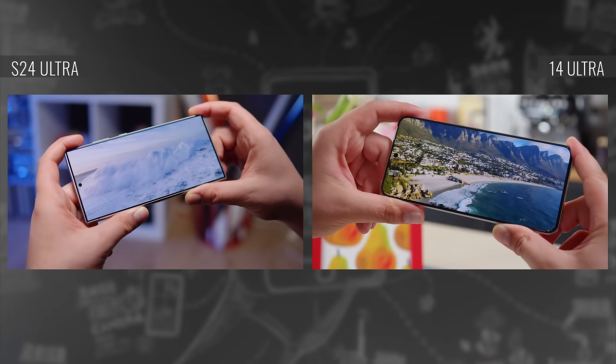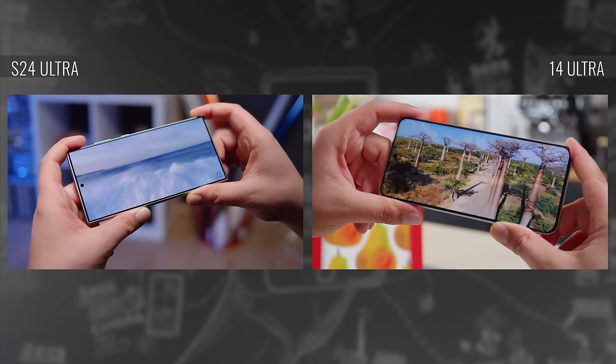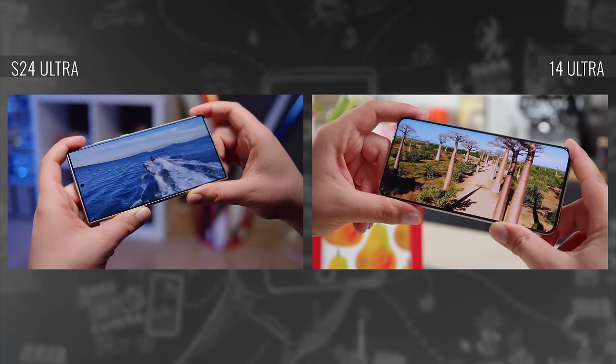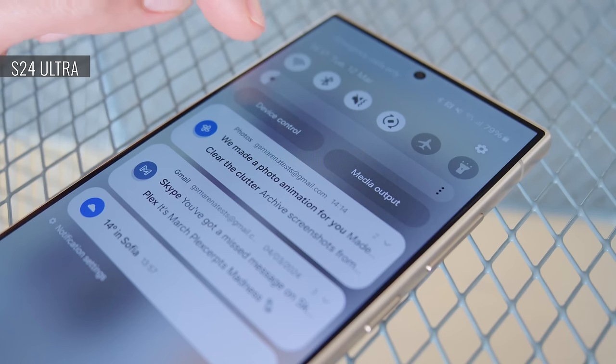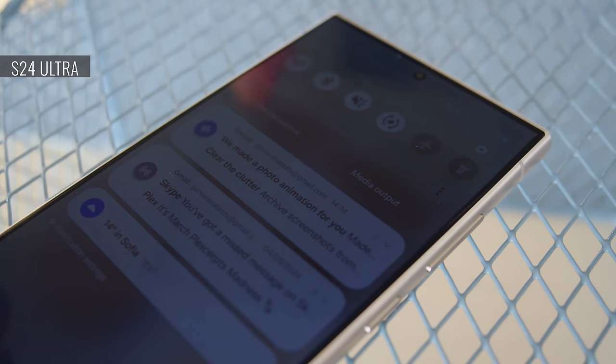Both screens are quite sharp and have excellent brightness, and their high refresh rates are extra adaptive thanks to LTPO tech. Both phones support HDR10+, but the Xiaomi 14 Ultra supports Dolby Vision too. The Galaxy's display isn't flawless though — at very low brightness it exhibits a very fine graininess, which might bother you if you often use your phone in dark environments.